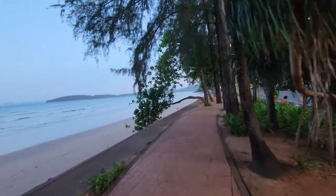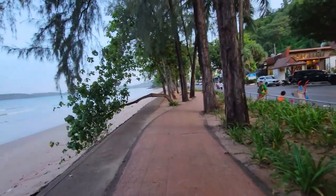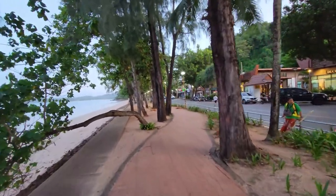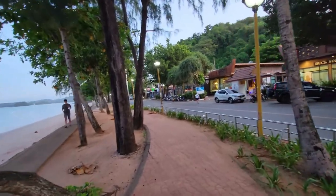The water looks a little cloudy — I think there's sediment that comes up from the wave action and the wind. It's been really windy the last couple of days with some afternoon storms.